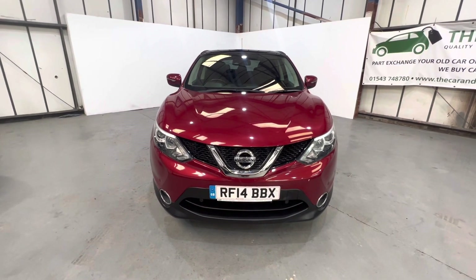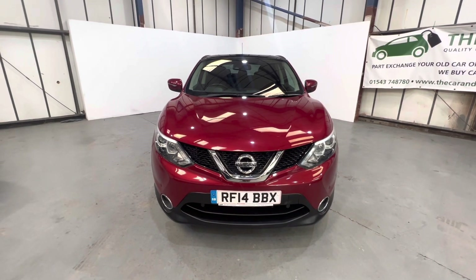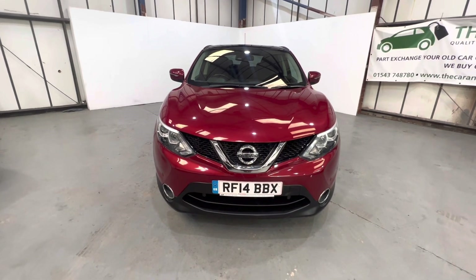Got some great options like front and rear parking sensors, reverse camera, full glass panoramic roof, dual zone climate control, satellite navigation, Bluetooth, just to name a few.